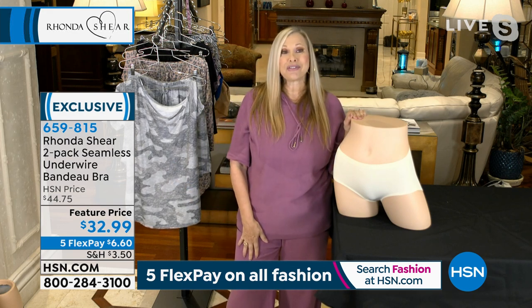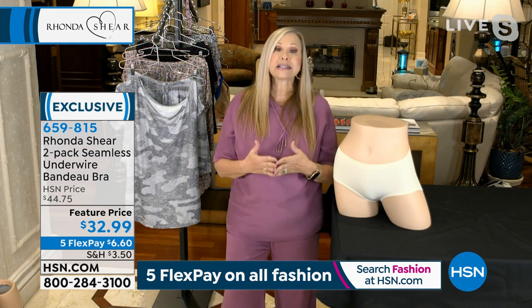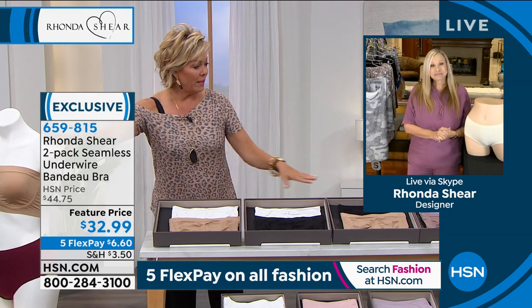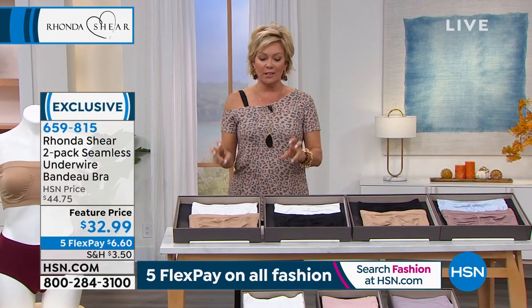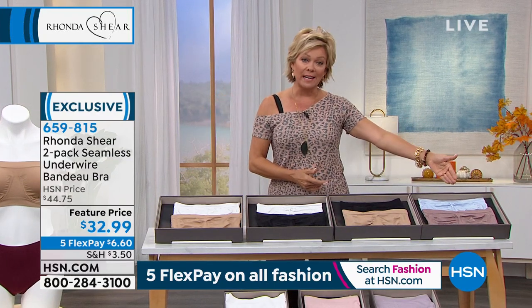You're getting two. This is the original — not padded, but you can slip in any pads from Rhonda's bra if you need to. The black and nude is the number one bestseller. We've got the basics: white nude, black and white, black nude, or mocha with light blue. Extra small through 3X available. Item 659815. And those briefs are amazing — like a second skin. We've got six color combinations to choose from.